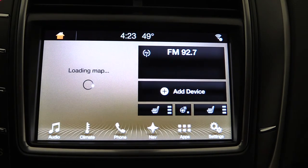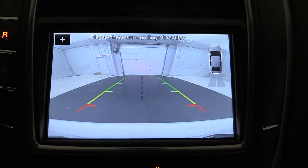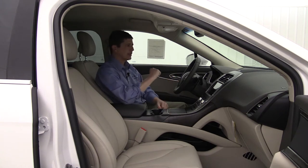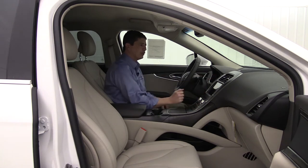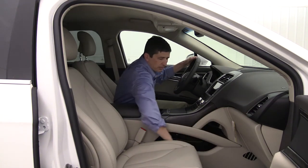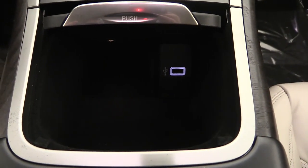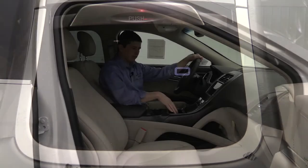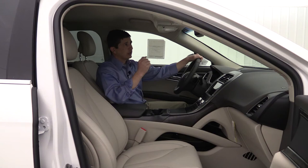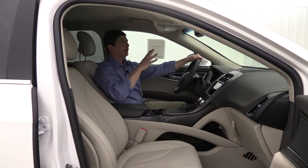The Sync 3 touchscreen has great flexibility — check out our YouTube how-to video for a full tutorial. The push-button shifter on the left side of the screen frees up console space, providing a shelf for small items, a larger compartment underneath for a purse or bag, and a smart USB charging area. An auto-dimming rearview mirror is standard equipment, automatically dimming when vehicles approach with bright headlights.